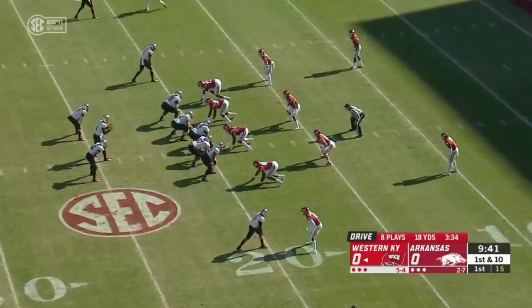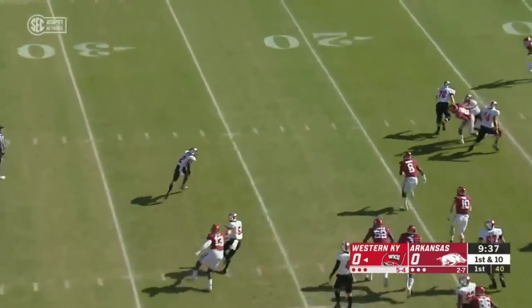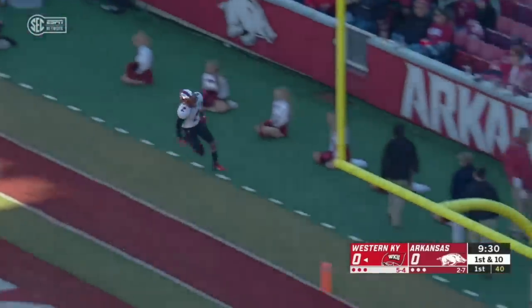Two weeks ago against the Thundering Herd of Marshall, here's a little trickeration, and it's Jacquez Sloan with blocks in front all the way to the end zone — 19 yards, touchdown.